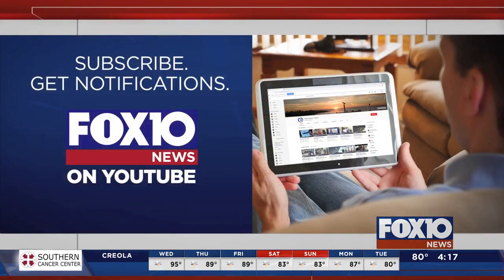Alright, thank you Dr. Howard. We're going to have this interview posted on Fox 10 News' YouTube page, so if you haven't already, subscribe and look for this interview shortly. Again, thank you. Thanks so much for having me.